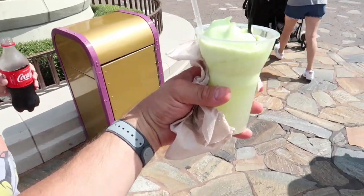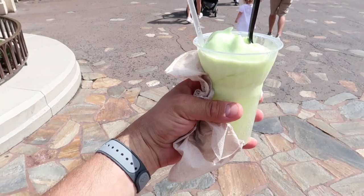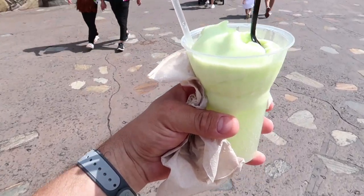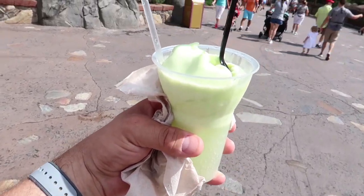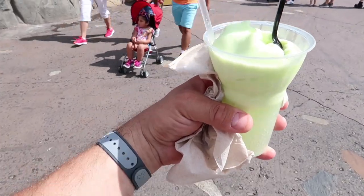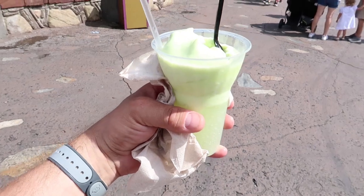Alright guys, now that I got this monstrosity under control — monstrosity in a good way — it is a really, really good drink. It's better once the ice cream melts into the Sprite; otherwise it's just like lime sherbet and Sprite, but if you mix them together, really good. And that chocolate was really good too.